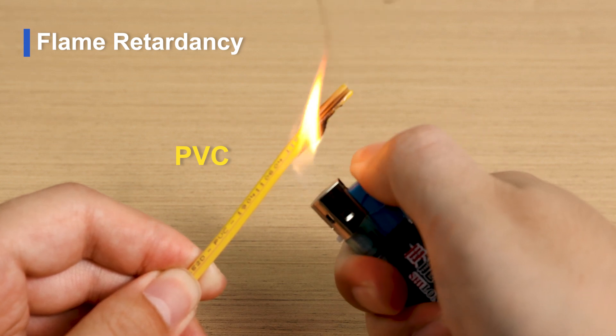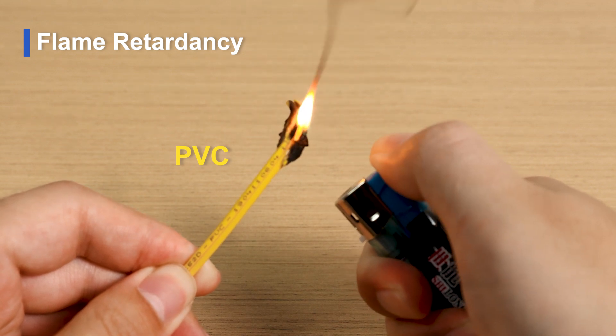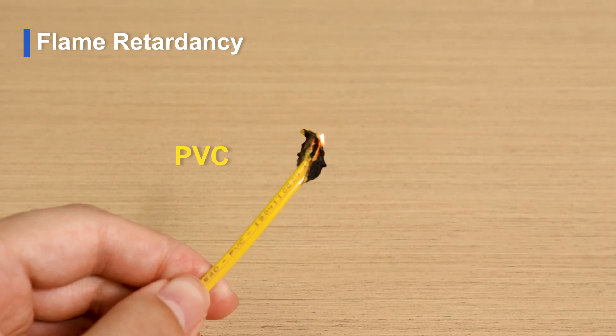PVC cables are relatively more flammable, and when burning will produce open flames and black smoke, as well as the release of hydrogen chloride, chlorine, and other toxic gases.